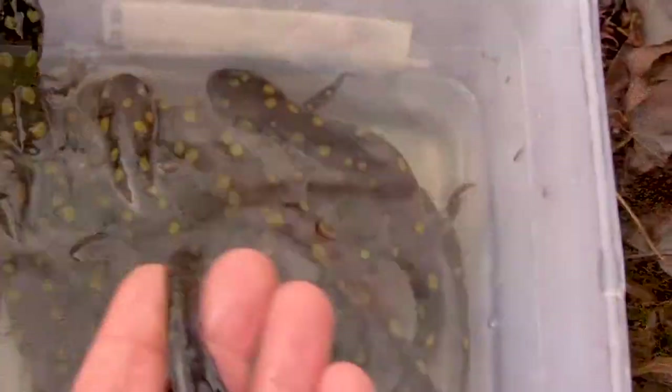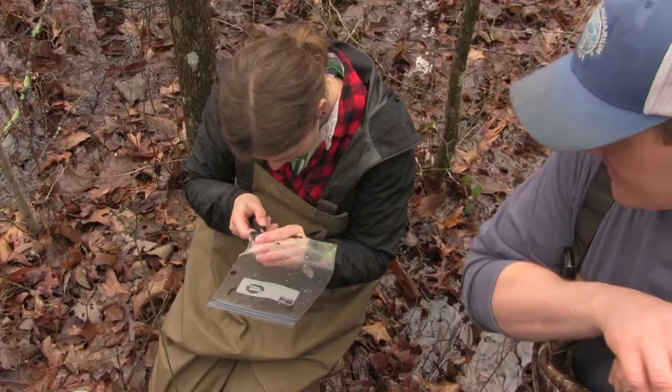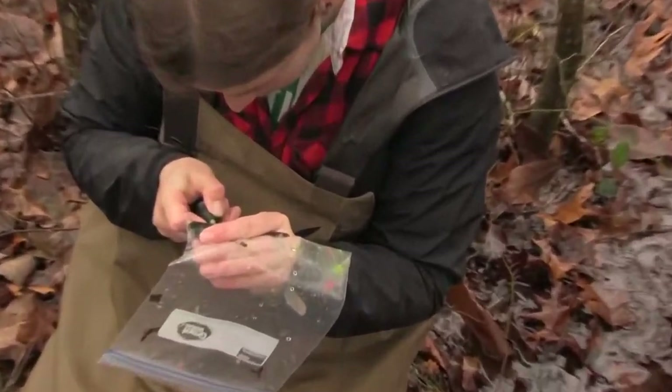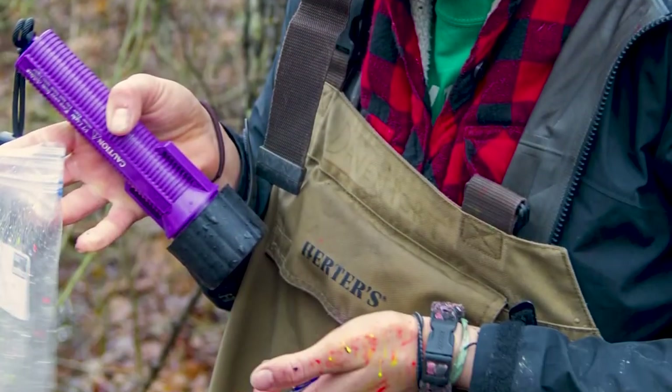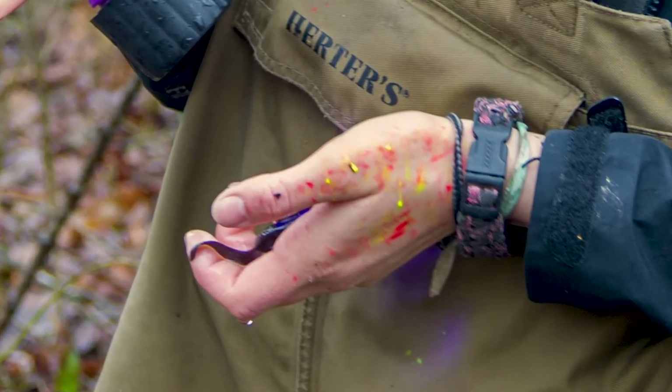We were marking individuals, in particular larvae and paedomorphic individuals of the mole salamander. We're using elastomer tags, which are small pieces of plastic that you can inject barely under the skin, so they're really non-invasive. You use a black light and flash it over the salamander skin to see the different colors — we were using yellow, green, and red.